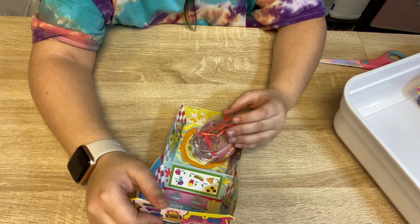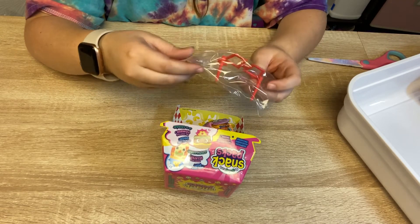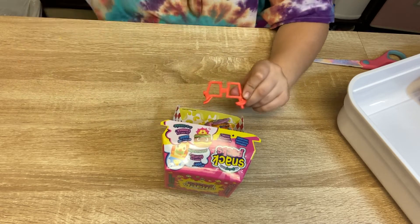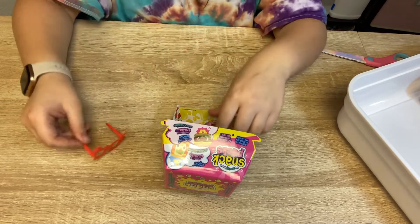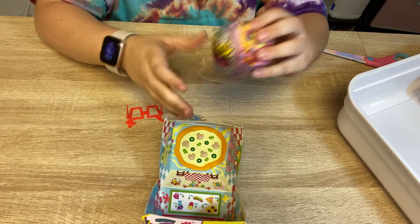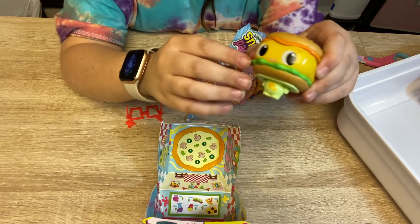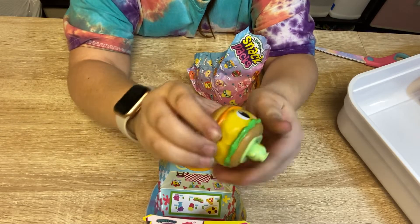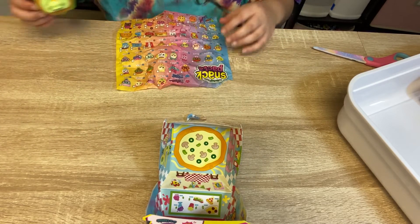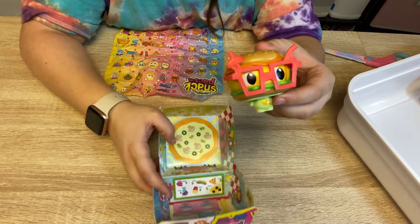Let's see which one we got. We have ones with little umbrellas. Look how cute they are. And now let's find out what the character is. It's a little hamburger. So cute. Let's see it with the glasses. And her name is Bella. Look how cute she is. And it has the exact same box.